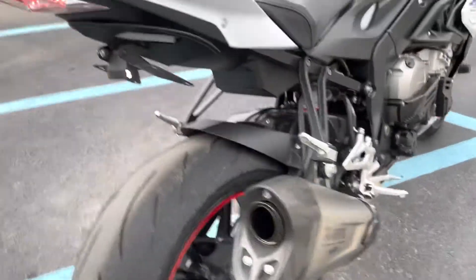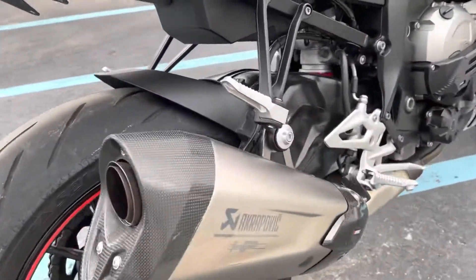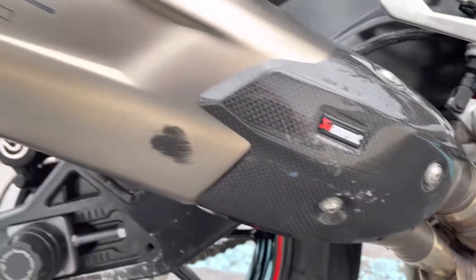This bike does have a tail tidy on it and a Akrapovic pipe. There are a couple of small scuffs on the shield of the pipe.